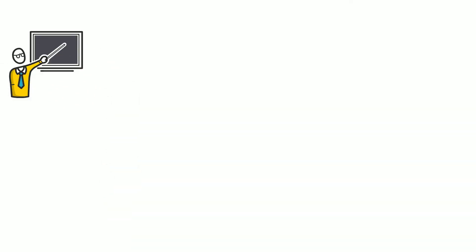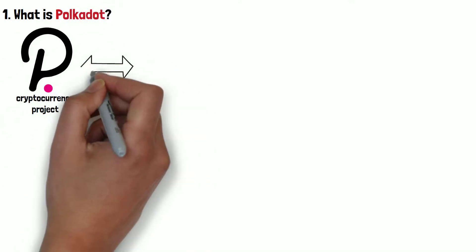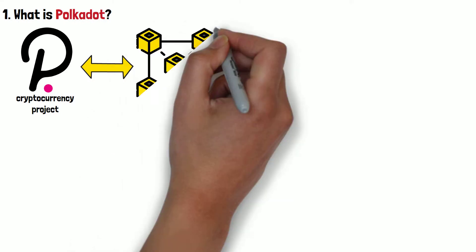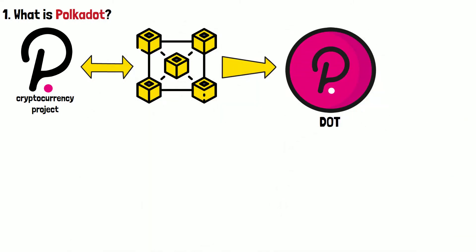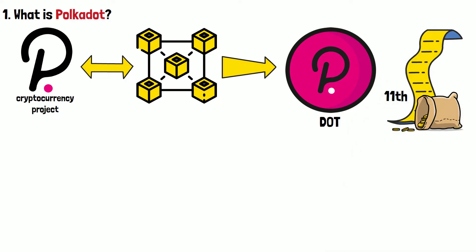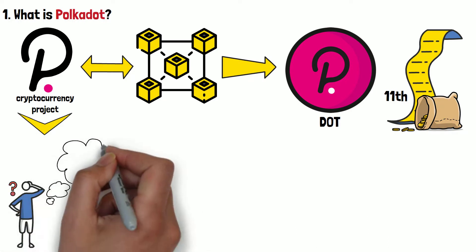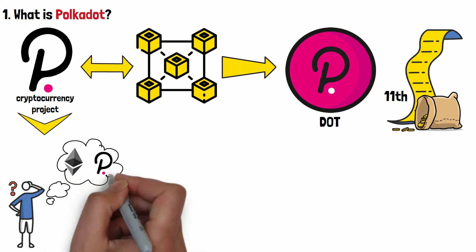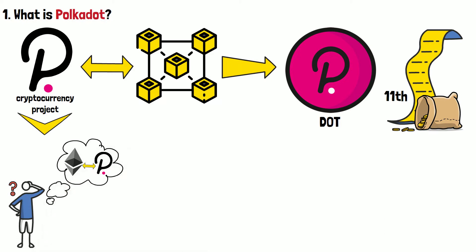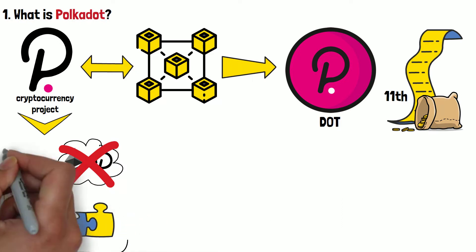Let's get to it! Before I do that though, let's first explore what Polkadot is. Polkadot is a cryptocurrency project — a dedicated blockchain network, meaning it has its own blockchain, with a native coin called DOT. As of me making this video, Polkadot is the 11th largest cryptocurrency by market capitalization. Polkadot has a very interesting history. It's a crypto project that sometimes gets mixed up with Ethereum, with people thinking that Polkadot actually uses Ethereum in its operations. Well, it does not. However, the two crypto projects are actually related in a very specific way.